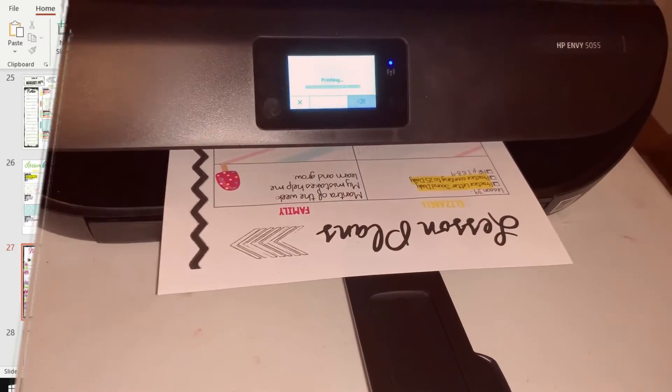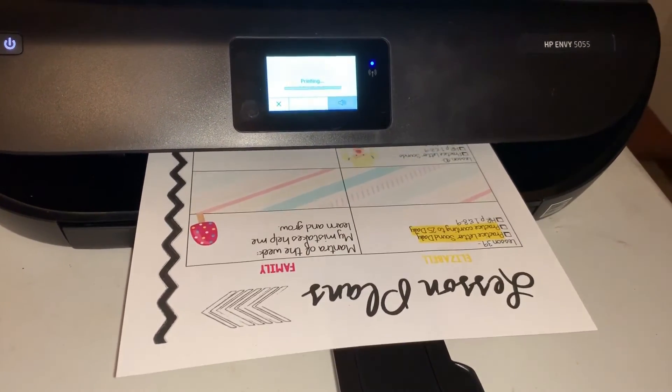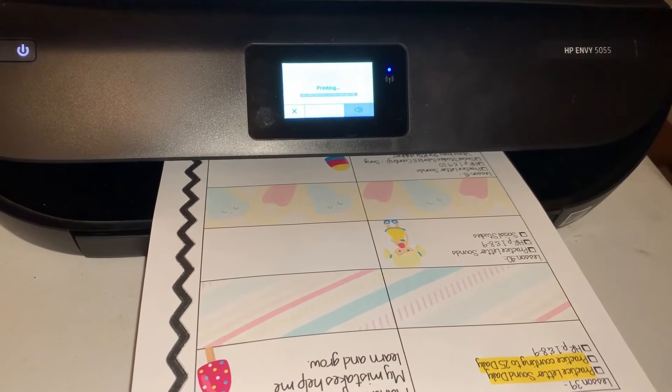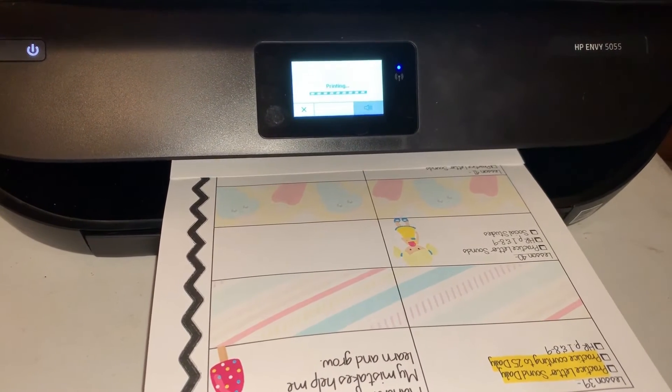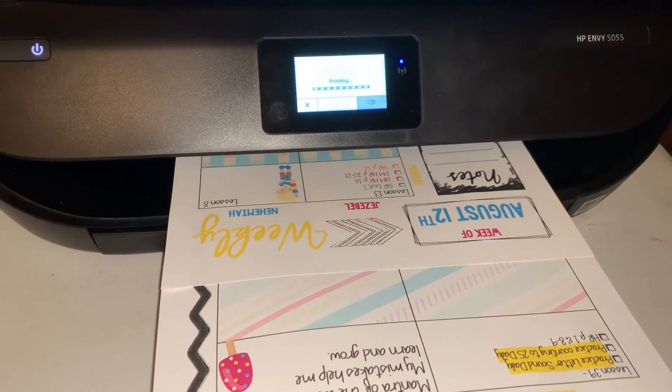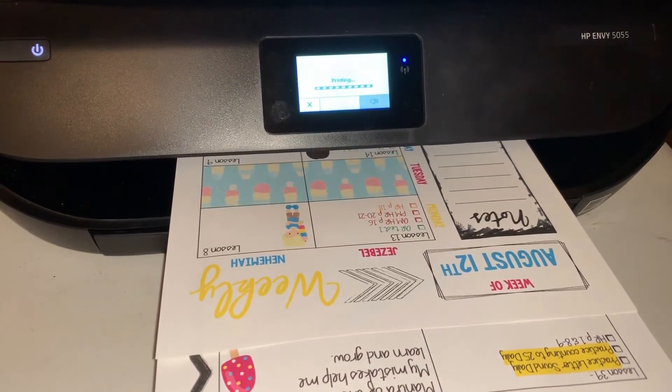Once you've decided you're ready to print your files, you can either print them from home, use a discount print company like the Homeschool Printing Company, or have them printed at Staples. Then you can use a binding system or a regular hole punch. I use the Arc punch from Staples so I can use my happy planner rings. The hole punch is the Arc hole punch from Staples — they also have their own disc system, so instead of buying happy planner rings you can get their version.